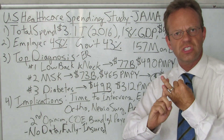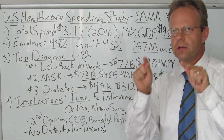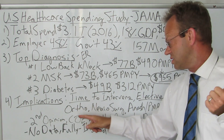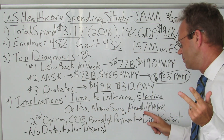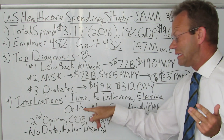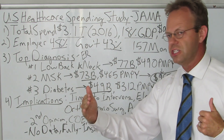Second, these involve elective tests and elective procedures — again, not emergency situations, so there is time for some sort of intervention. Third, the specialties involved in this care are essentially orthopedics, neurosurgery, anesthesia which does pain management, and PM&R which also does pain management. So you're really talking about two to four specialties across your patient population.